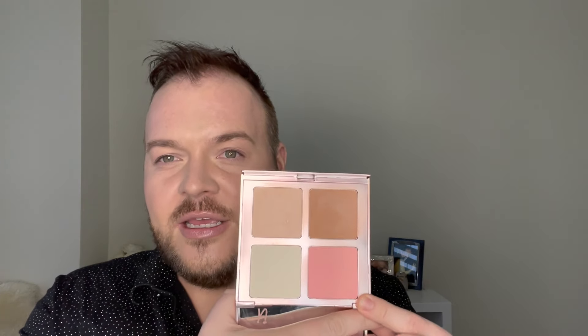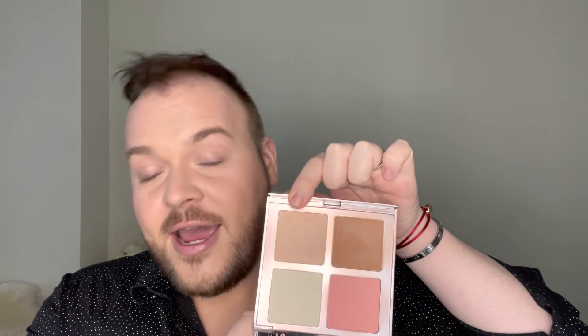I want to throw in some mini reviews to this Foundation Friday and kind of let you all know my feelings on a few more products. The look I wore this week was very It Cosmetics heavy, because I ordered some stuff a while back, never used it, and now here I am creating content. First thing I used is this It Cosmetics Je Ne Sais Quoi face palette. The highlighter is beautiful — it gives you a really natural glow and it doesn't emphasize texture. I kind of wish they had this as a single, because it is stunning.